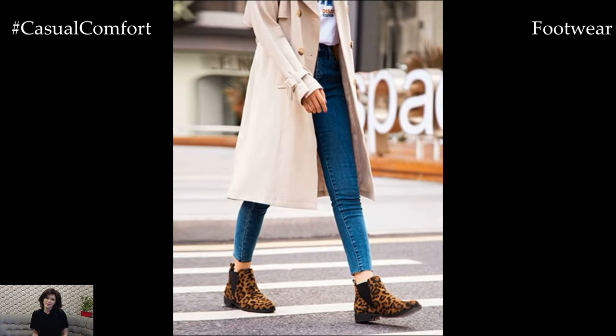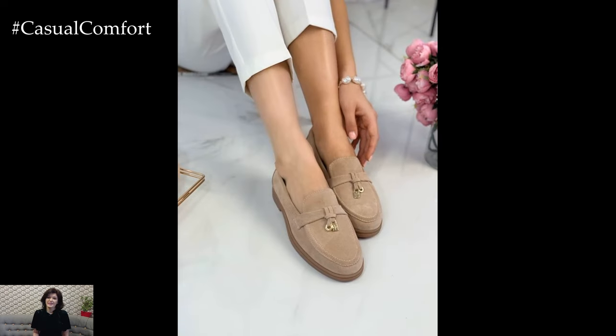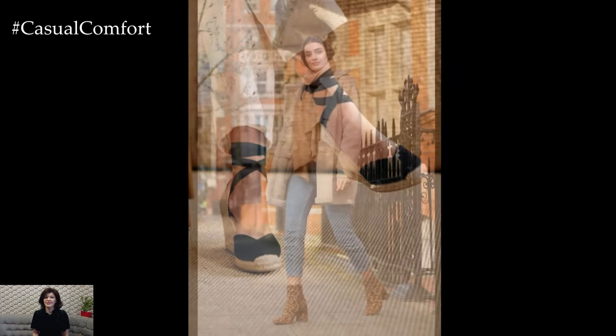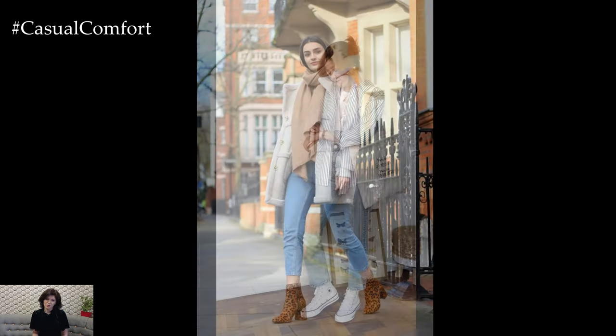Footwear is another important component of your spring capsule wardrobe. Opt for comfortable yet stylish options such as loafers, espadrilles, ankle boots, and sleek sneakers that can be worn with various outfits. Consider selecting a mix of styles and heel heights to accommodate different activities and preferences while adding a touch of personality to your looks.